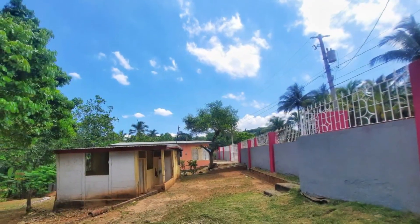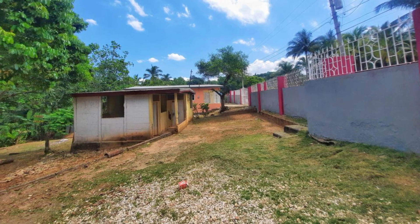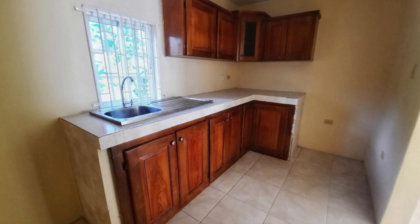On the property is a separate structure which may be rented out for an additional source of income. This property is available unfurnished. Now let's see what it looks like on the inside.